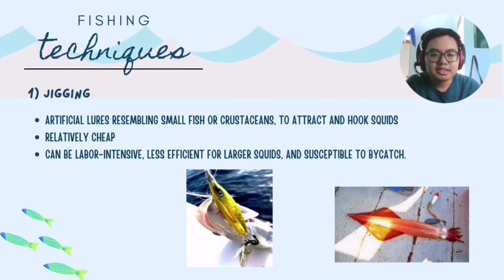The first technique is jigging. Jigging is a fishing method where artificial lures resembling small fish or crustaceans are used to attract and hook squid. This method is relatively cheap as it does not require expensive gear. However, it is labor-intensive and sometimes susceptible to bycatch.